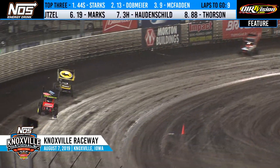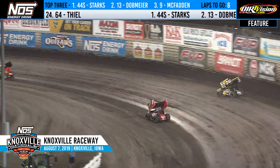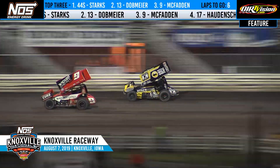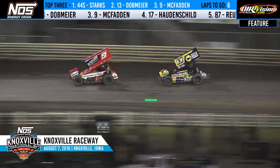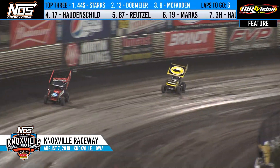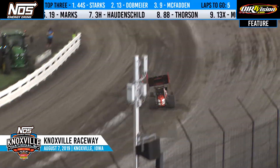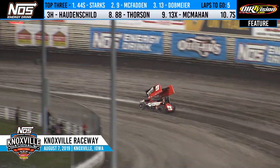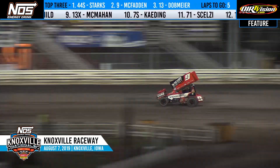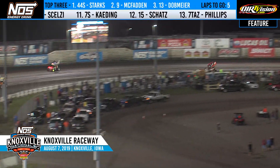Now Trey Starks going to the top of the speedway — is it a move to block Mark Dobmeier? Last-chance show qualifiers Shio Selzy, Tim Kading, and Tony Schatz continue to move forward. Starks back to the inside of Dobmeier, and McFadden now takes the second spot as they reach turn three. James McFadden gets by Mark Dobmeier, goes to the top of turn four and sets his sights on the leader. Down the front straightaway, McFadden closing quickly on Trey Starks. Starks on the bottom with a lap car just ahead. Five laps to go on Brent Professional Agriculture Qualifying Night at the NOS Energy Dream Knoxville Nationals.